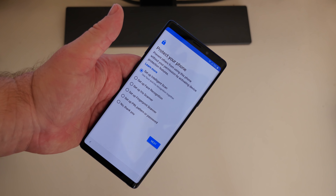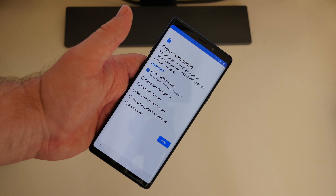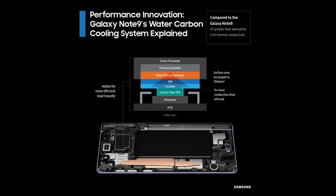They've had water cooling systems in phones since the Galaxy S7, so this is the third generation of this water cooling system, and it's their absolute best on the Galaxy Note 9. They released a photo about this. Checking out this image you can see performance innovation — Galaxy Note 9's water carbon cooling system explained. Compared to the Galaxy Note 8, you're getting three times greater heat absorption and 3.5x thermal connectivity.